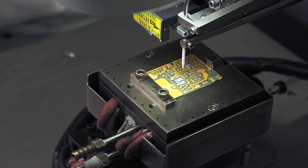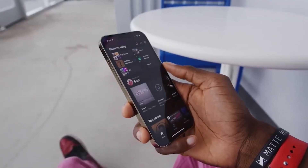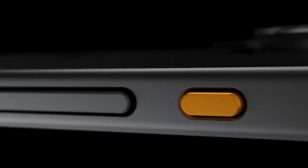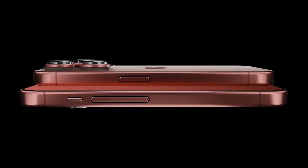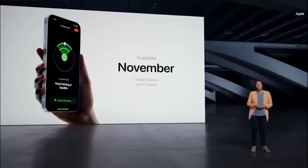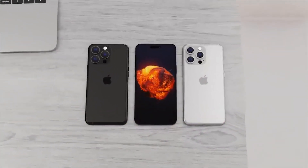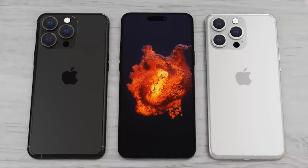Apple has followed a consistent release schedule for its A-Series chips, typically introducing a new chip with each new generation of iPhone. As mentioned earlier, the A17 Bionic chip is expected to be introduced in 2023 with the iPhone 15 Pro versions. Apple typically introduces new iPhone models during a special event held in September or October, and the iPhone 15 models are expected to debut in mid-September 2023.